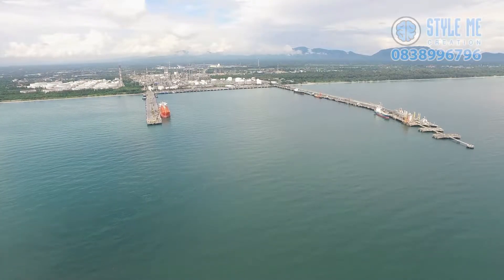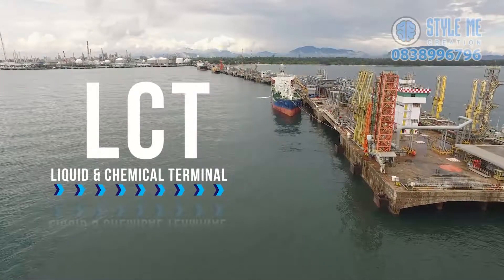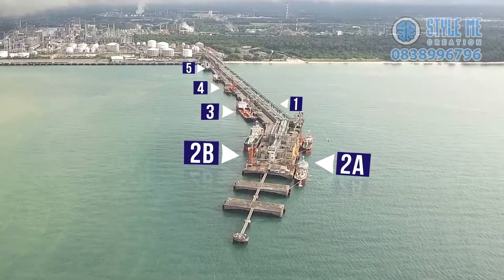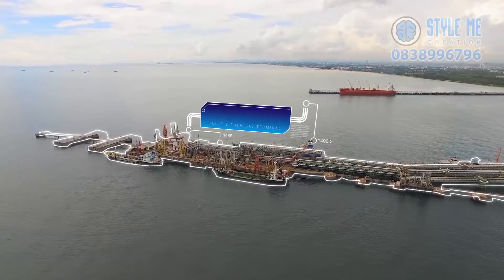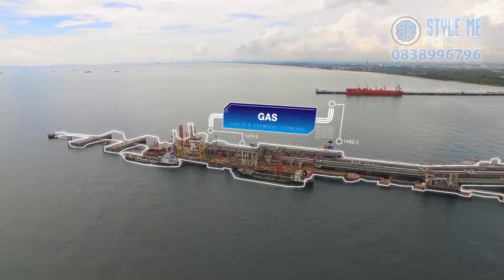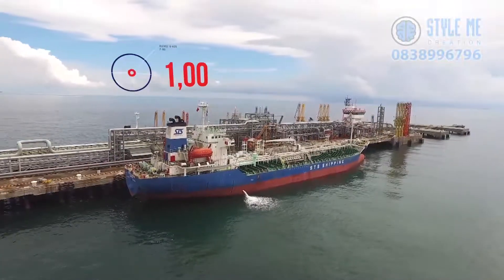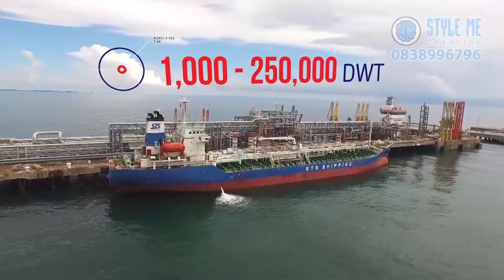IRPC port consists of two terminals. The first is the Liquid and Chemical Terminal, or LCT. The terminal has six berths, serving crude oil, petrochemical, petroleum, and gaseous products handling. It accommodates vessels with capacity ranging from 1,000 to 250,000 deadweight tonnage.